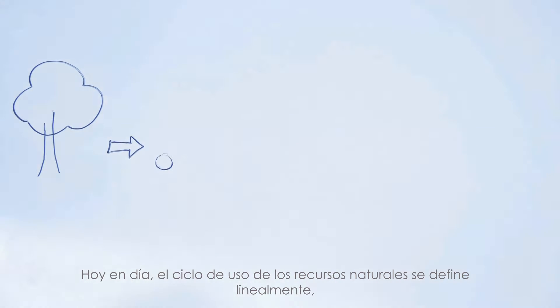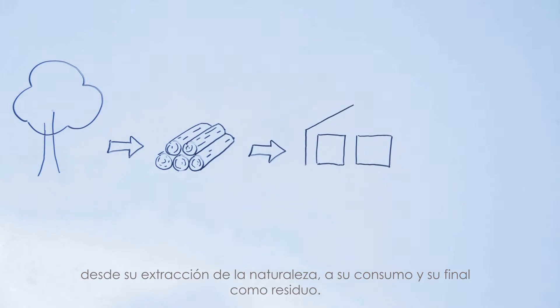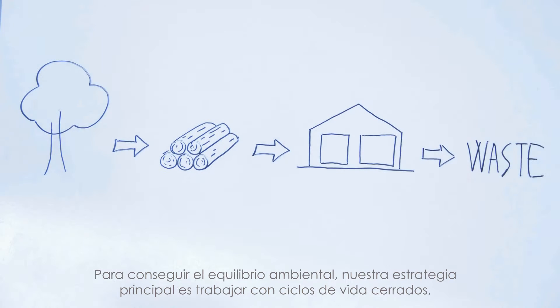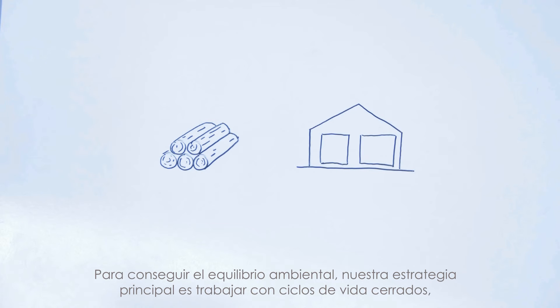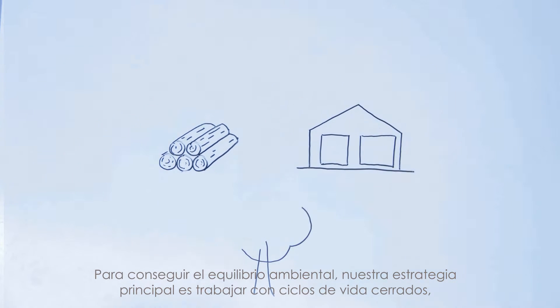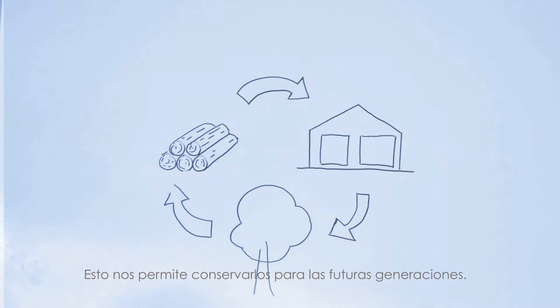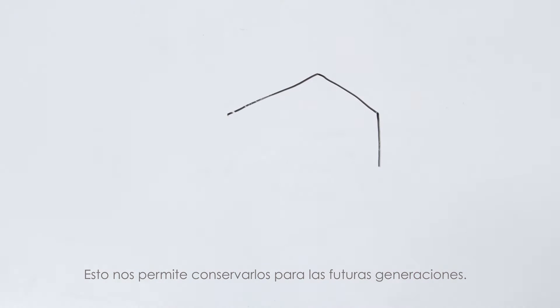The life of natural resources is defined by a linear flow, from extraction in nature to its consumption and its subsequent end as waste. In order to achieve environmental balance, the main strategy is to work with closed life cycles, where resources are borrowed from nature to use and return later — a process that would not compromise the resources of future generations.